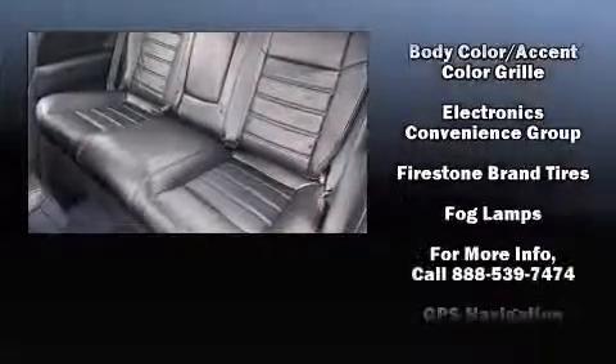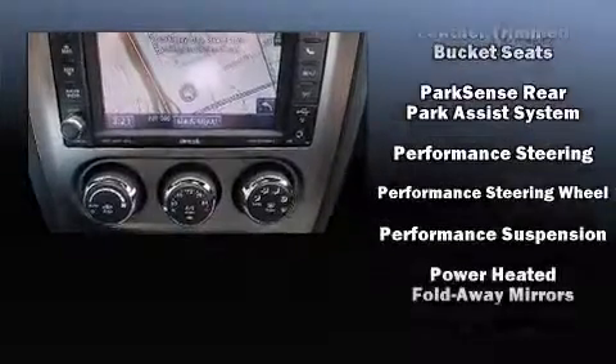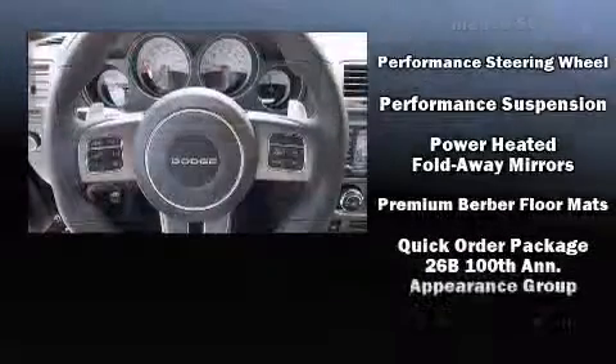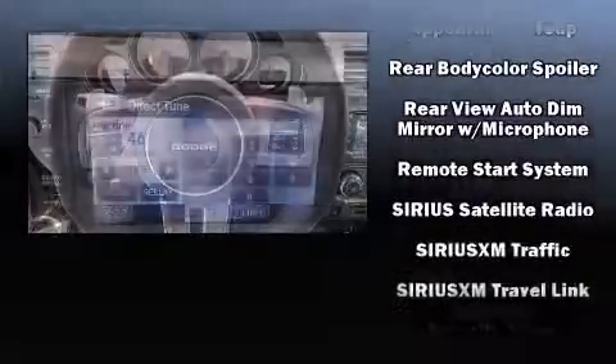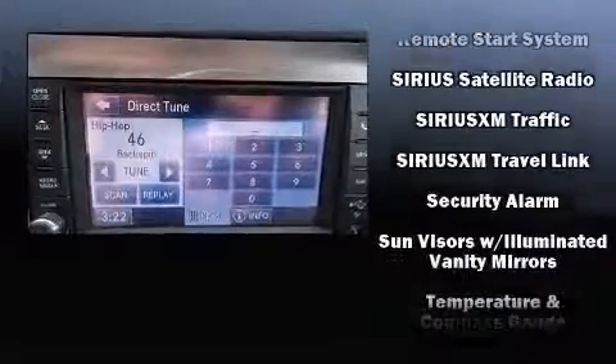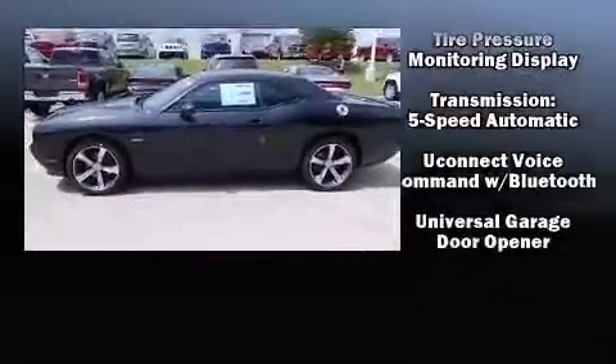Dodge ensures the safety and security of its passengers with equipment such as front and side impact airbags, brake assist, and four-wheel disc brakes with ABS. Electronic Stability Control stands out as a technologically savvy innovation, keeping you better connected to the road.